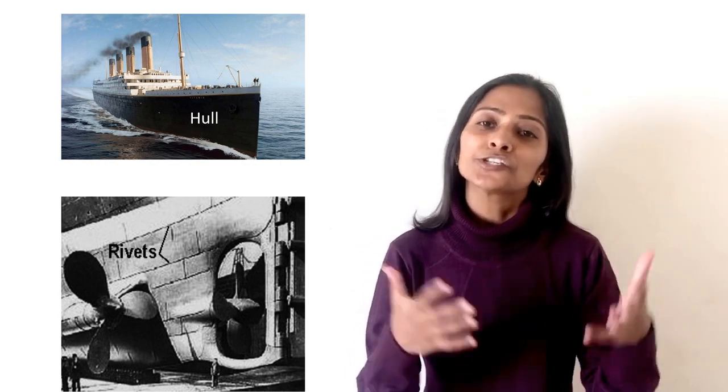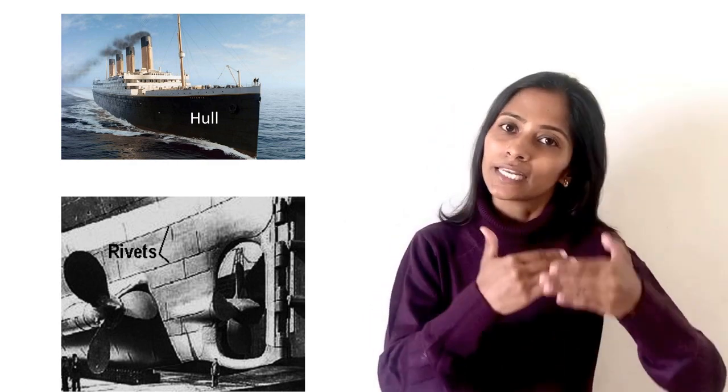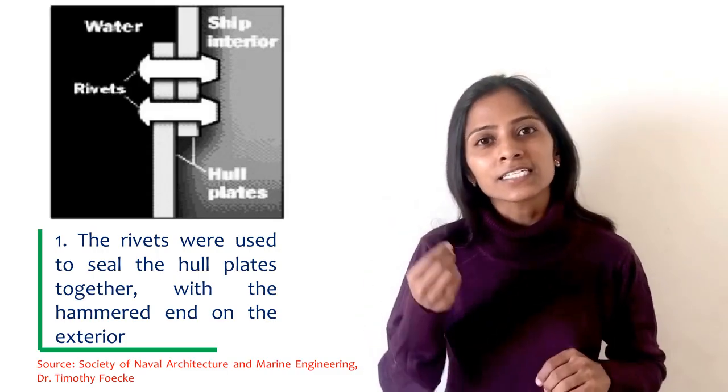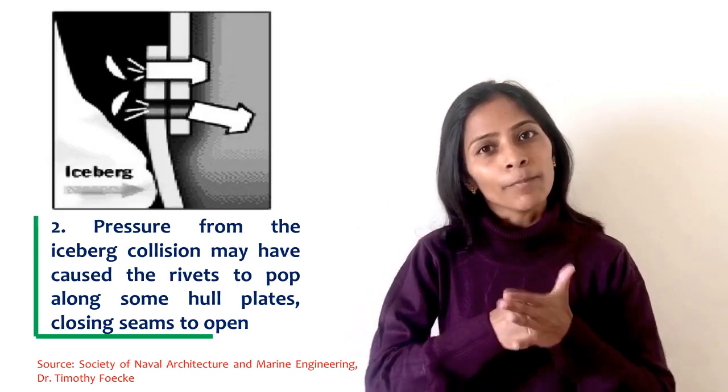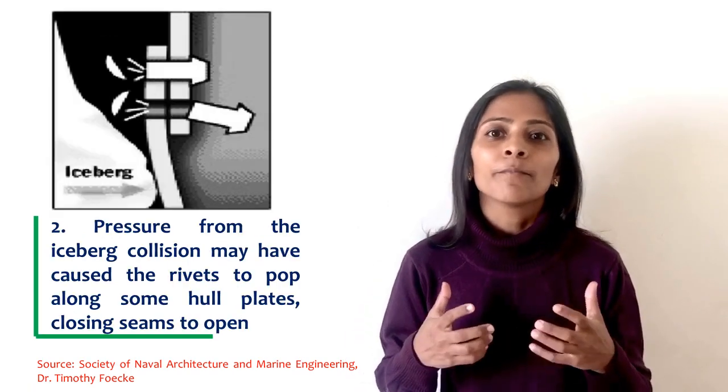Ship manufacturers used thousands of mild steel plates of one inch thickness on the hull exterior. These mild steel plates were assembled using millions of wrought iron and steel rivets. When Titanic bumped into the iceberg, these mild steel plates and rivets failed by brittle fracture.